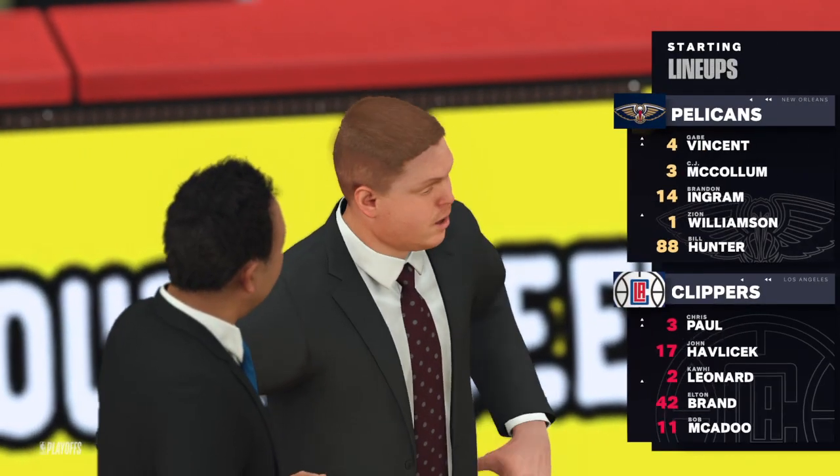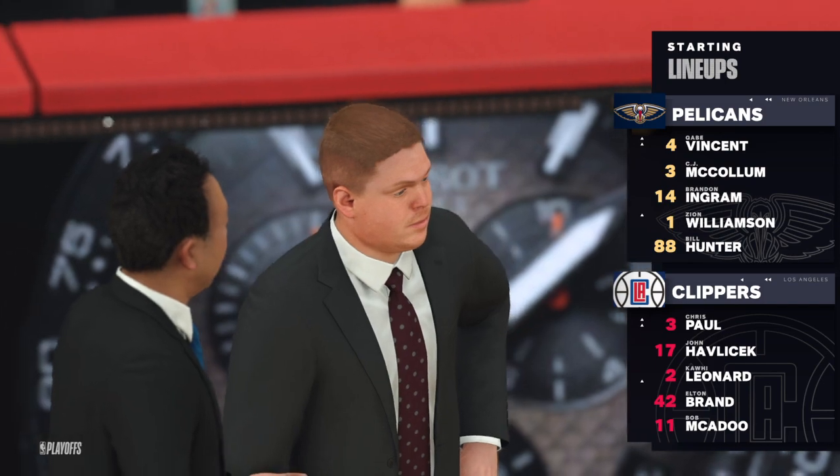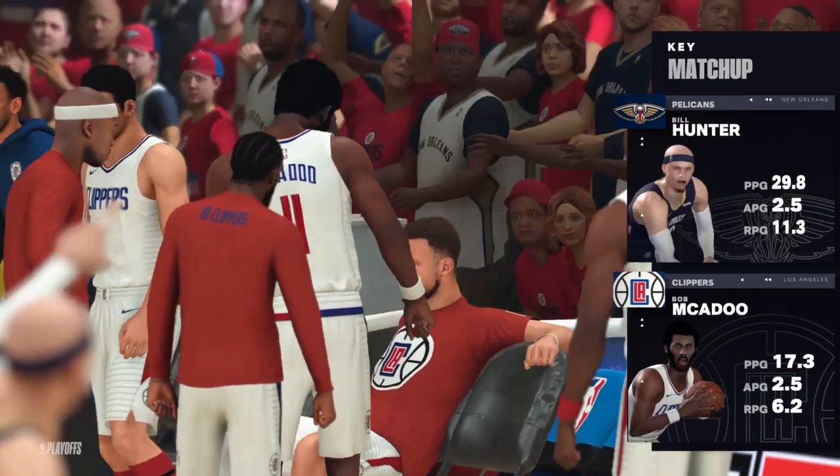A look at the starting group for the Pelicans: Ingram and Zion, your small and power forwards. C.J. McCollum is out there with Gabe Benson. And it's Hunter in at the five, roaming the paint.